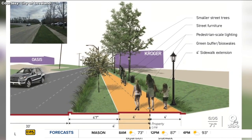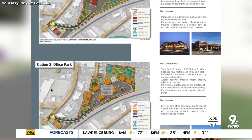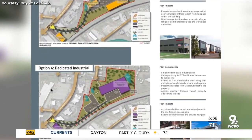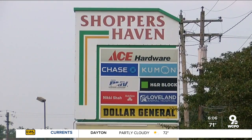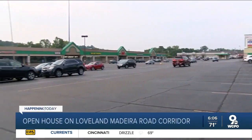First, they want to make the corridor more pedestrian and bicyclist friendly by widening those sidewalks. They're also discussing what to do with this vacant eight acres known as the chestnut property between Loveland Deer Road and Riverside Drive. Right now there are four development options on the table and you can take a look at those tonight.